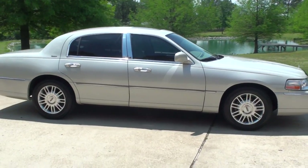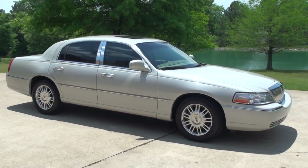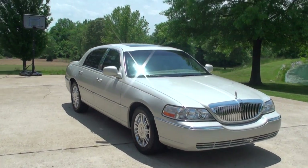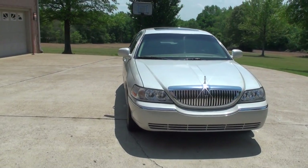And believe it or not, fuel efficient. You can expect up to almost 30 miles per gallon on the highway — upper 20s anyway. Not bad for a car this size.